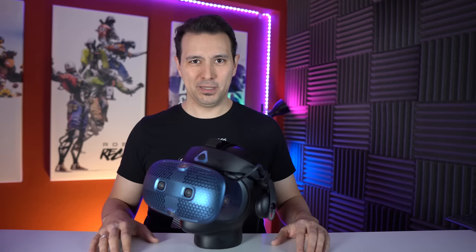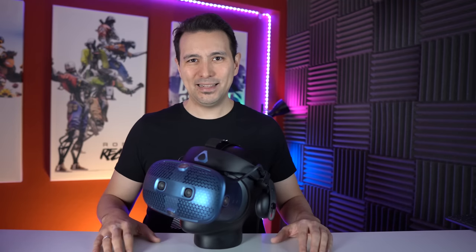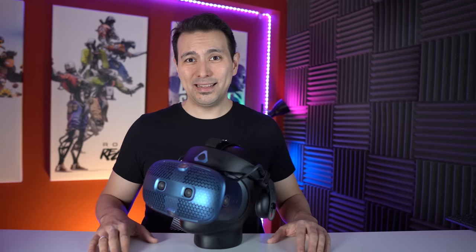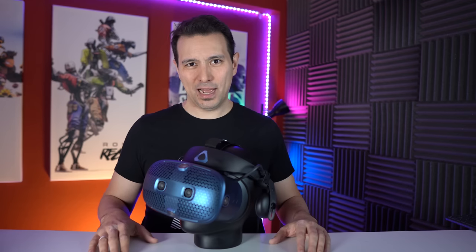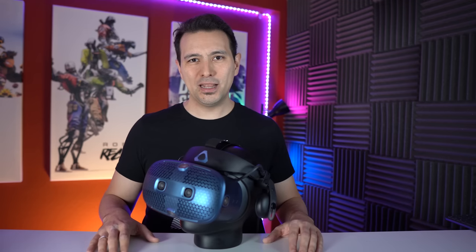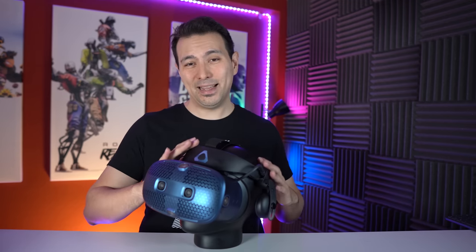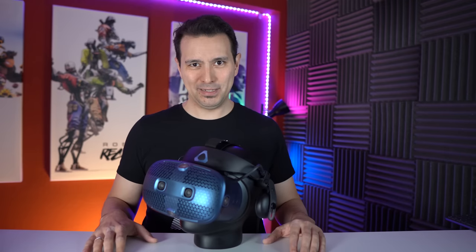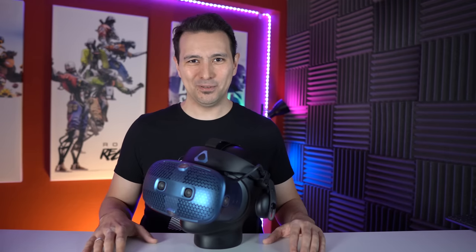For both questions — is it worth the additional $100 over the Rift S, or worth saving $100 over the full Valve Index package — I can confidently say no, for the vast majority of people watching this video. Stay tuned for all the reasons why, and I'll also let you know who this headset might actually be interesting for.